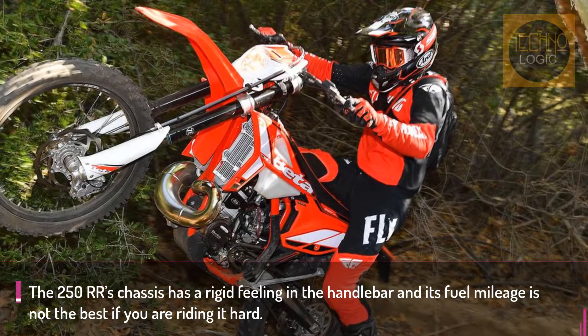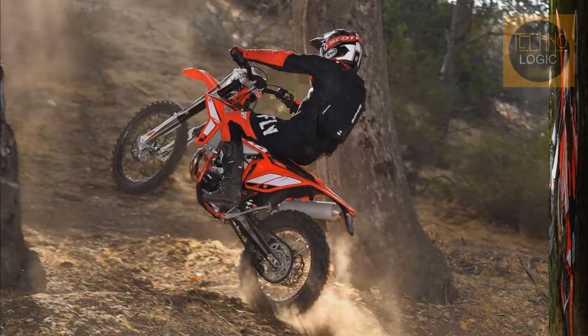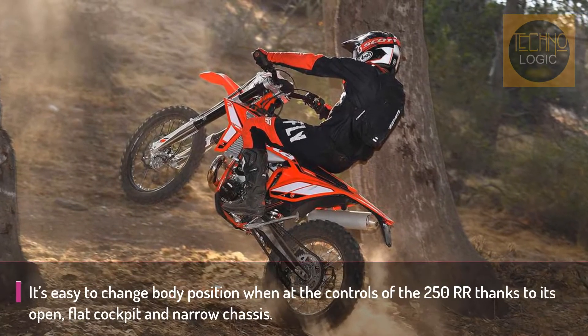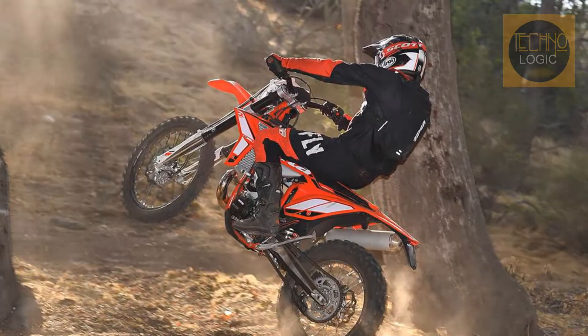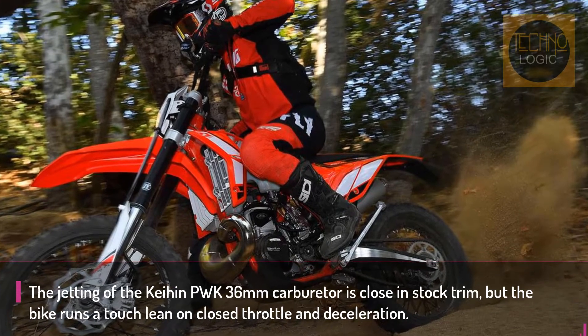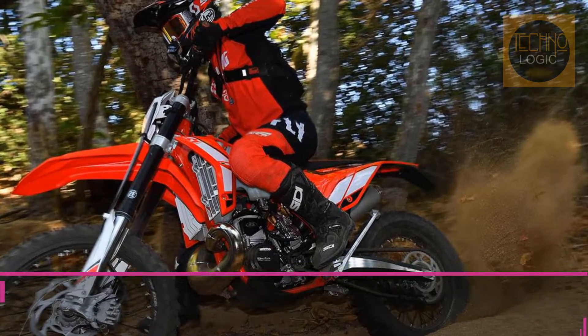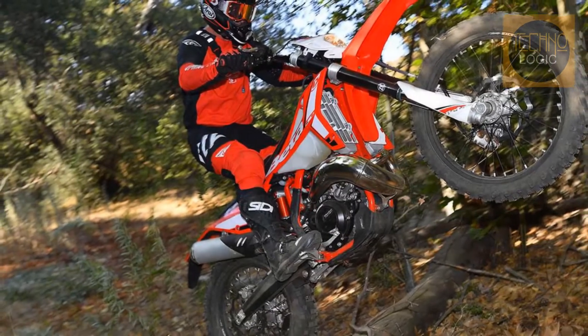The 250 RR comes standard with a SAX 48-millimeter open cartridge fork that has external adjustment for spring preload, compression damping, and rebound control. All of these adjustments are made on the top of the fork without the need for tools. The rear of the bike tracks well and the SAX shock has a little more hold-up than the fork. Fortunately, the shock has a high-speed compression adjuster that can be changed by hand.